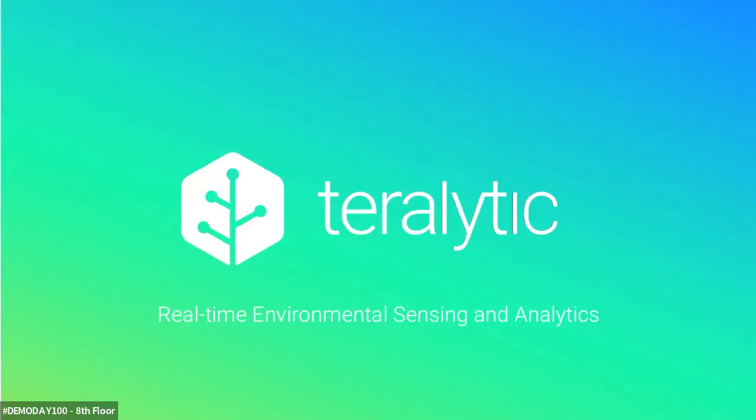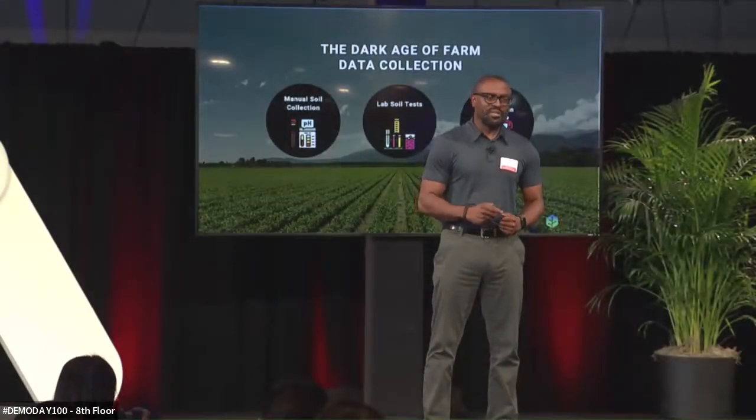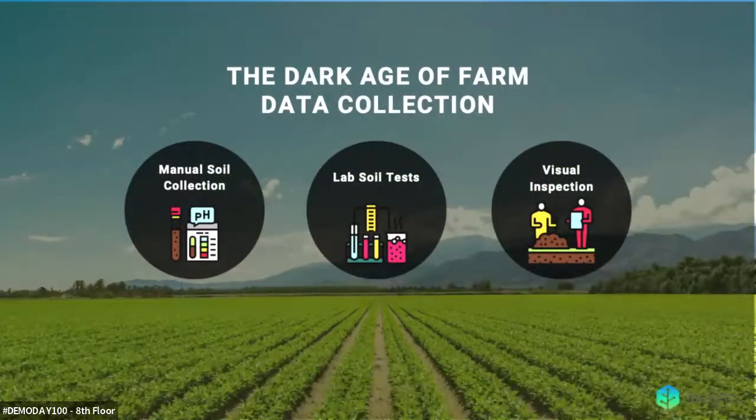Before I discuss the advantages of real-time visibility, let me first tell you the current state of soil information gathering today. The agricultural tech system has revolutionized the way farmers operate. However, the most critical component in farming — the soil — has remained outside of that system, leaving us to navigate what we call the dark age of farm data collection.